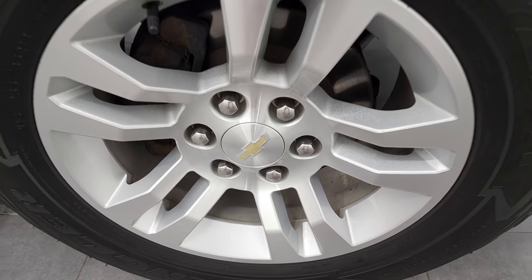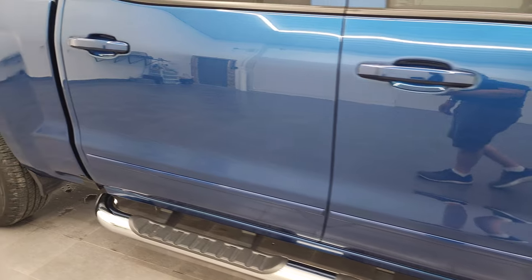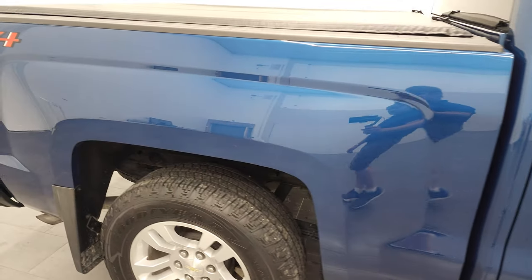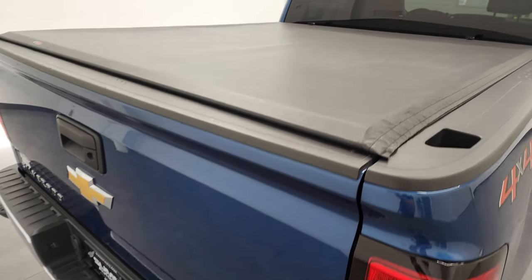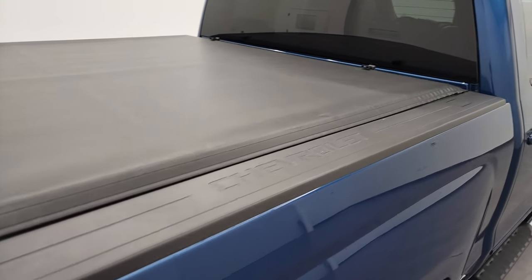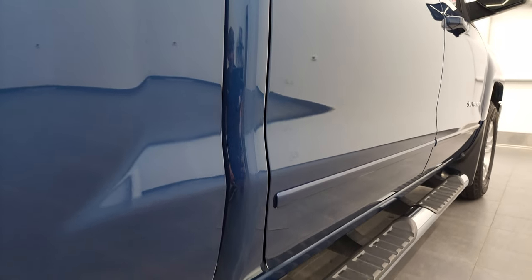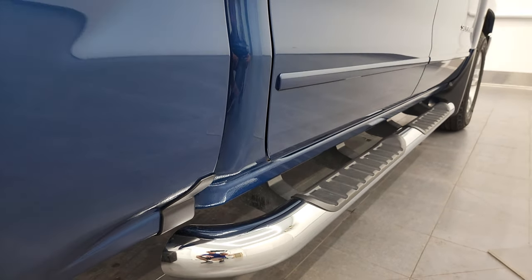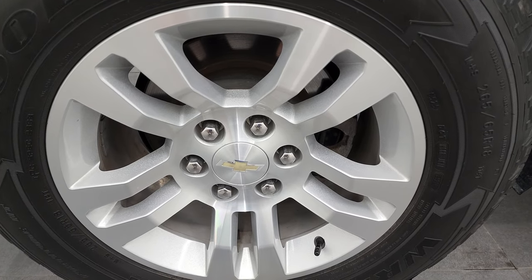Passenger side front rim has no major scuffs or scrapes. Deep ocean blue metallic has a little bit of metal flake to it — really a cool-looking color. As you go down this side of the 2018 Chevy Silverado, take note of how clean the body is and how reflective and mirror-like that paint is. I take these HD videos so if you're far away and cannot make the trip, you can see the truck, hear the truck, and have confidence before you get here — no surprises, allowing a smart and informed buying decision.